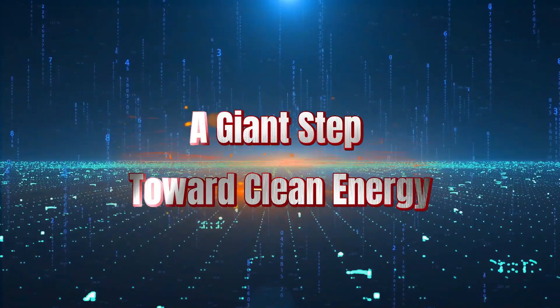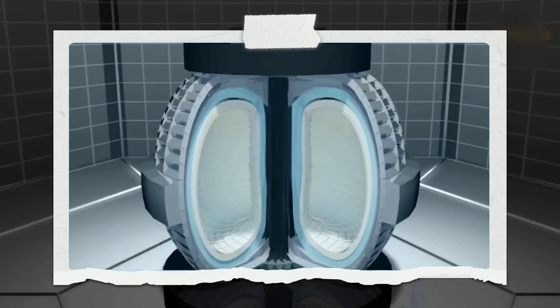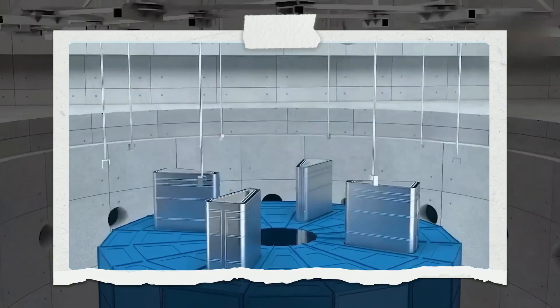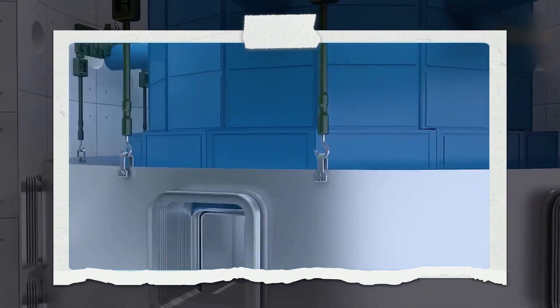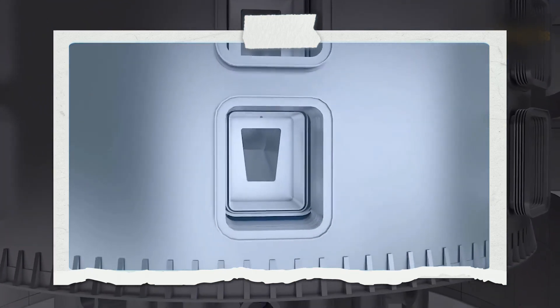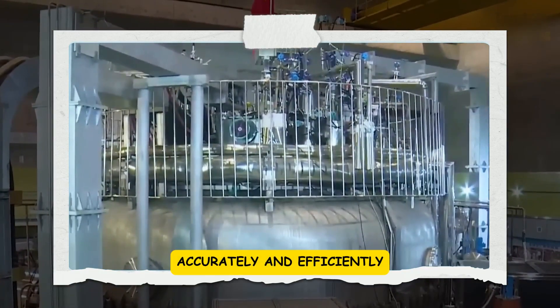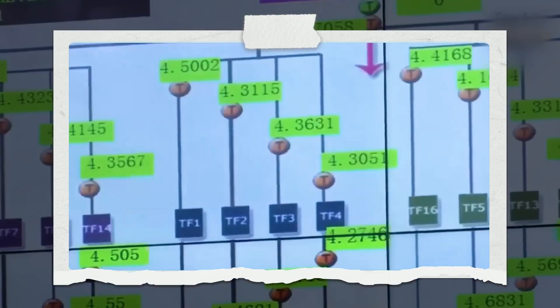Chapter 7: A Giant Step Toward Clean Energy. This robotic system isn't just impressive — it's a leap toward sustainable energy. Fusion has long been seen as the ultimate clean power source, offering nearly limitless energy without carbon emissions. One of the biggest barriers is maintenance. Components inside reactors degrade quickly under extreme conditions, and downtime limits energy output. These robots allow maintenance to be done safely, accurately, and efficiently, keeping reactors running longer and more reliably.